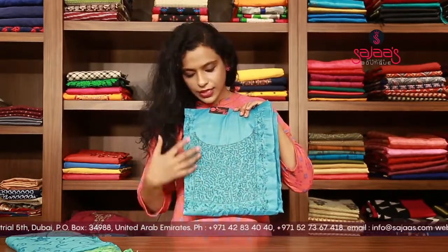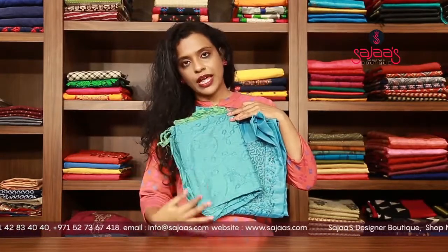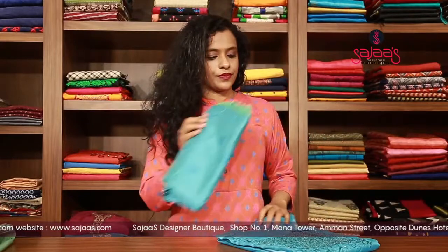We have the next one — an ocean blue shade, which is having a kardana work, and it's a beautiful shade. It is also having the same dupatta with full airy embroidery work all over the body, and the dupatta is very lightweight. If you like any of the items, you can WhatsApp us, and we do have cash on delivery facility available.